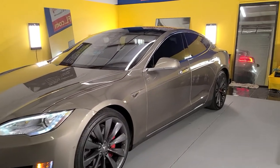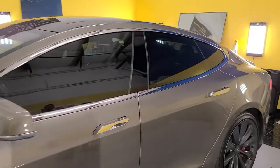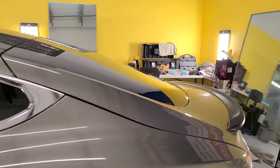Hello, my name is Sean with Tint Man Window Tinting. Here we have a Tesla Model S that we did Xpel XR Black 30 on all side windows and rear window.